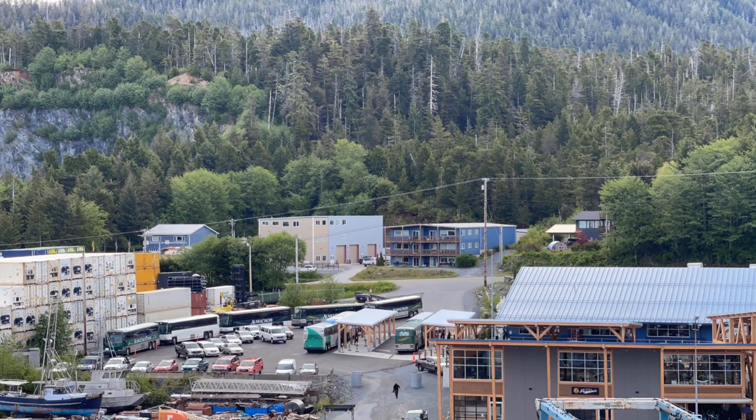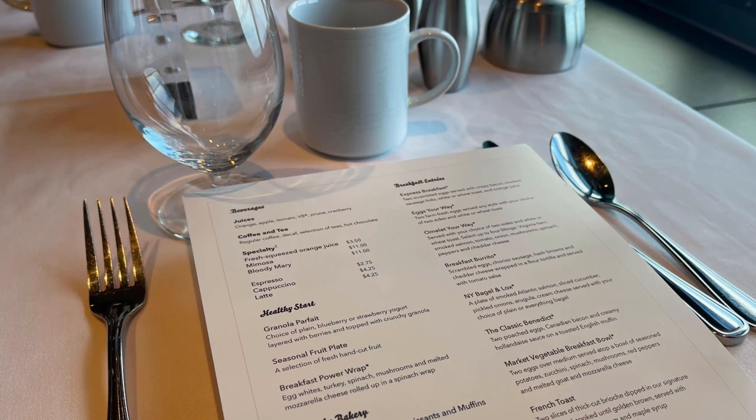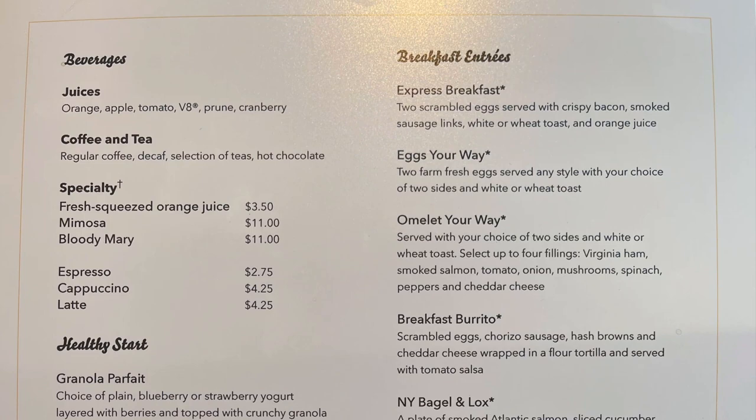There are complimentary buses that will take you into the town to enjoy nature walks, waterfalls, and excursions. But before we get off the ship, we decide to have some breakfast in the MDR. It's a great thing to do before you get off the ship.